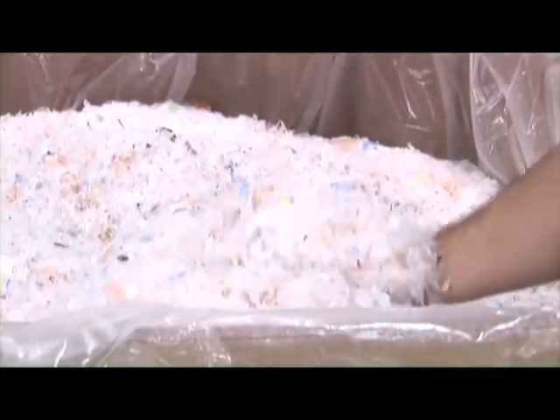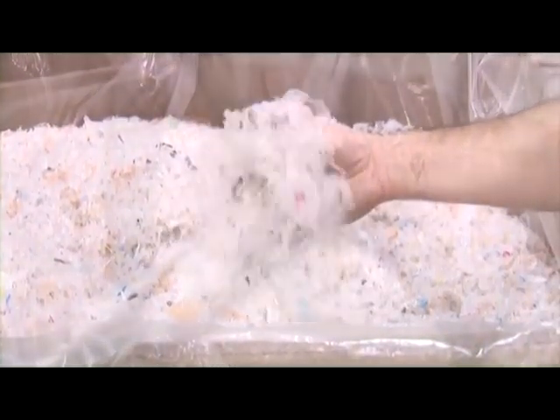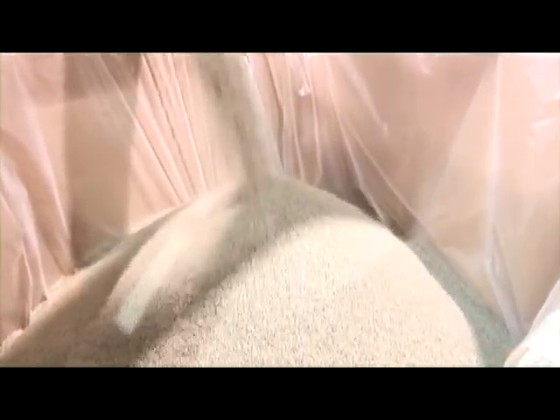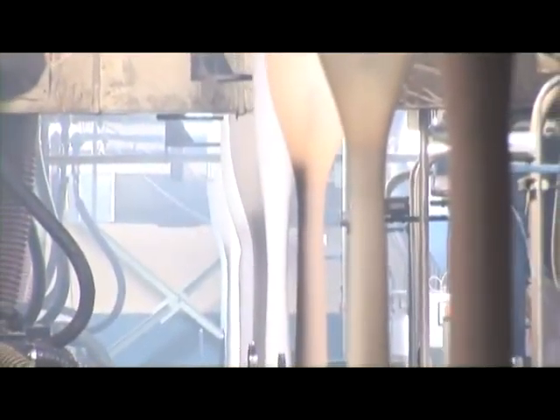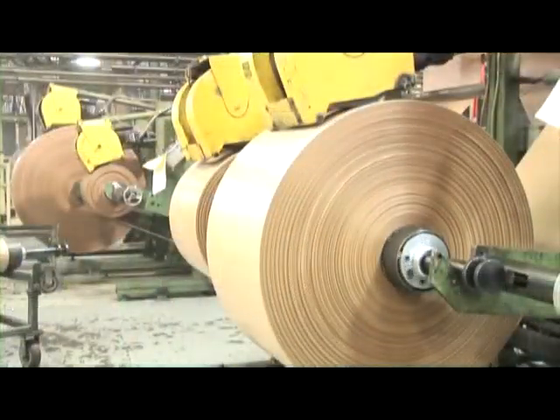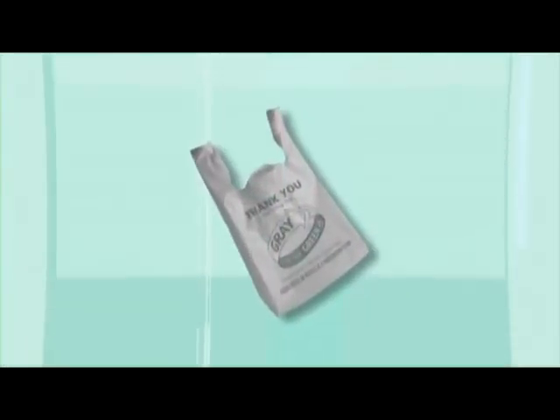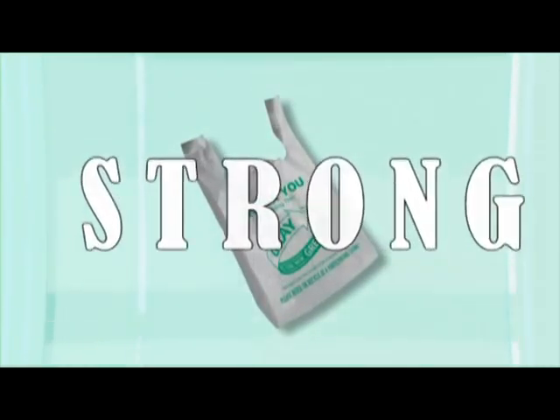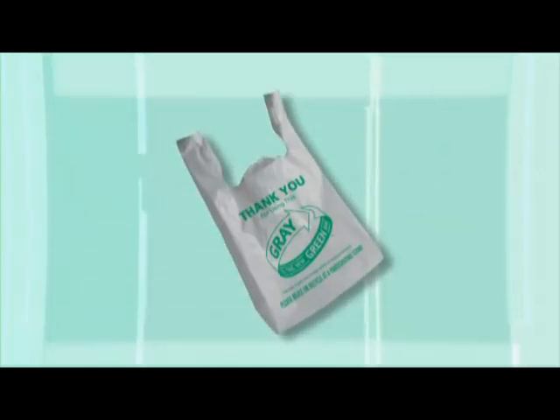The result is a clean and pure plastic flake that is ready to be melted down and made into tiny plastic pellets. Now that the plastic has been pelletized, it can be sent back through the system to once again re-enter the workforce as a brand-new bag, feeling fresh, rejuvenated, and just as strong as it did on its first bag birthday.